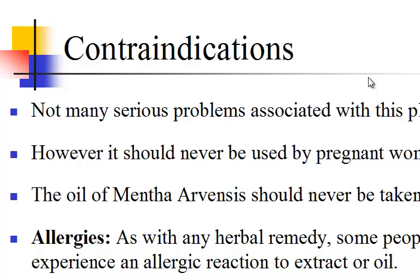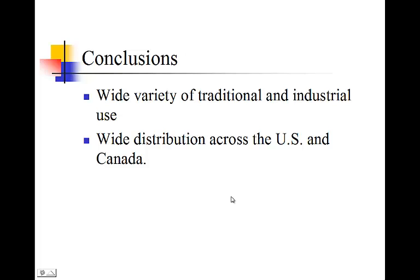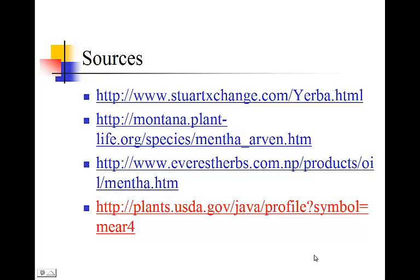In conclusion, Mentha arvensis has a wide distribution across the United States and Canada, with the exception of most states in the Southeast. It also has a wide variety of traditional and industrial uses, including traditional food and medicine uses along with many industrial uses like flavoring and fragrances. Thank you.